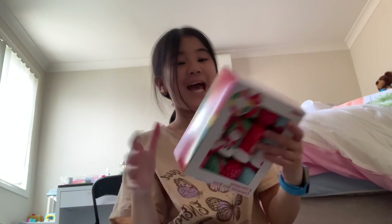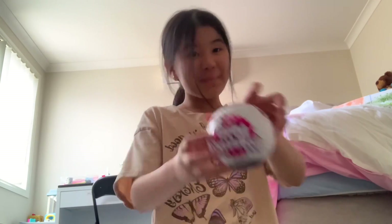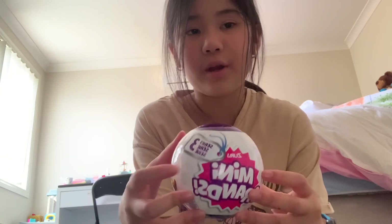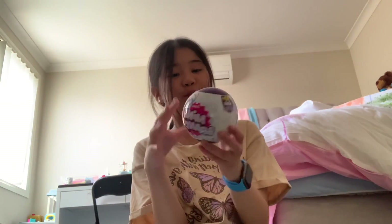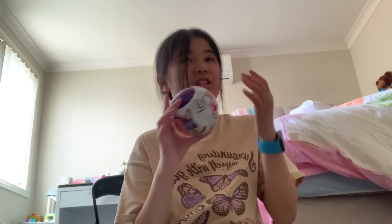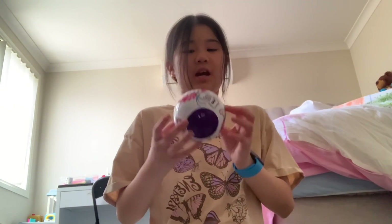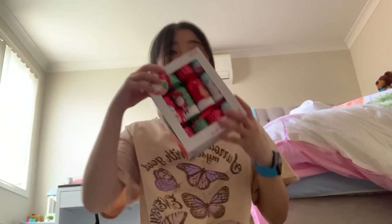Last but not least is my favorite item — the Mini Brand! I got Mini Brand Series Three. I'm pretty happy because it was seven dollars; normally these are like ten dollars.